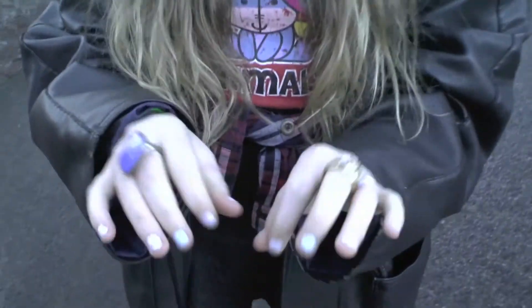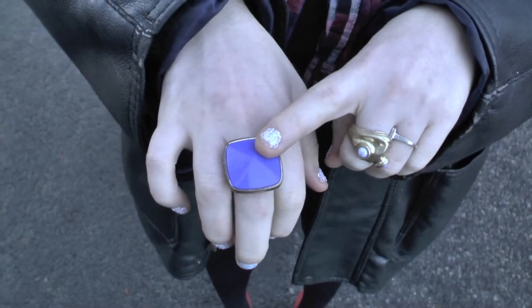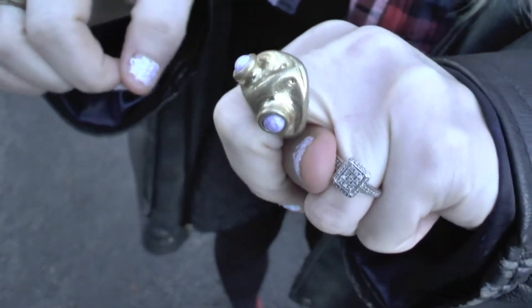The nail polish is Peek of Chic — it is new by Essie. That ring is from River Island, that ring is Topshop, and that's my engagement ring. And yeah, this is what I'm wearing today.